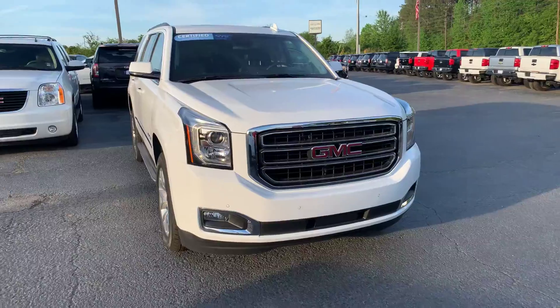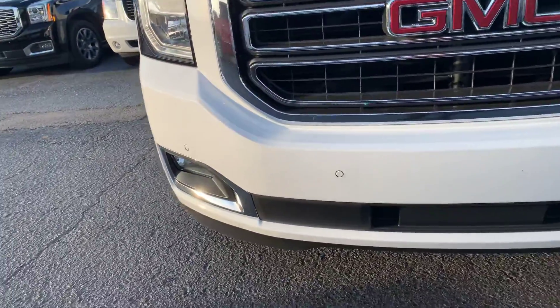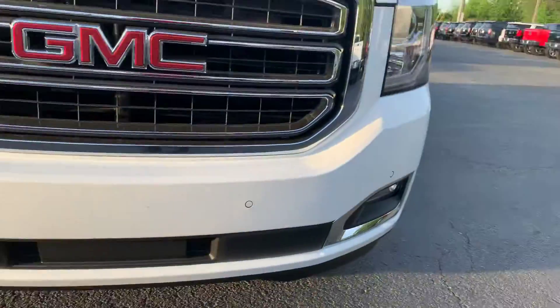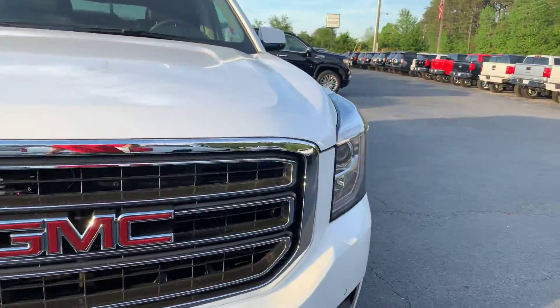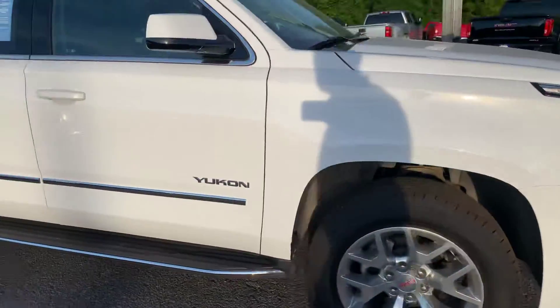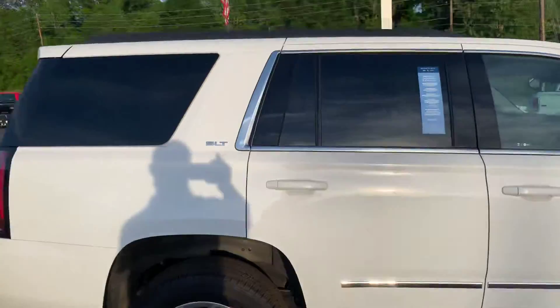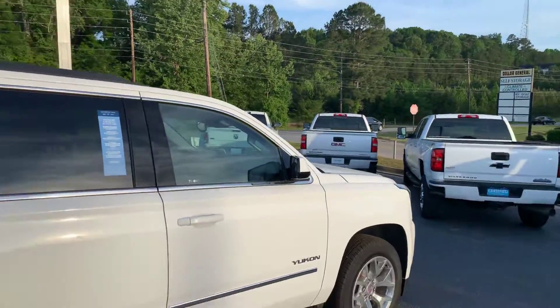It's a beautiful summit white exterior, does have the fog lights below, chrome accents, front parking sensors, nice 20 inch wheels, also have chrome accents on your windows and sides there, stationary running boards — there's the SLT trim level.